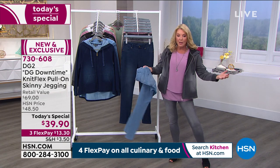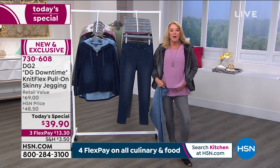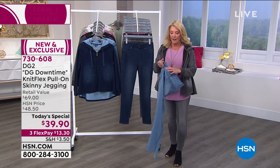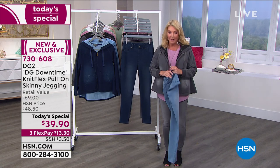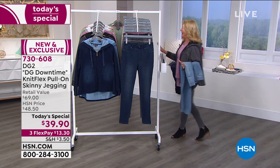The waist comes up perfectly — no low ride on this. If you want to do that little tuck and kind of show off what looks like the faux fly and the pockets, you certainly can. Also, notice Sonia and I are wearing the same color, and there's another big surprise tonight. If you want to get in now, I would highly recommend it — I'm about to reveal it.